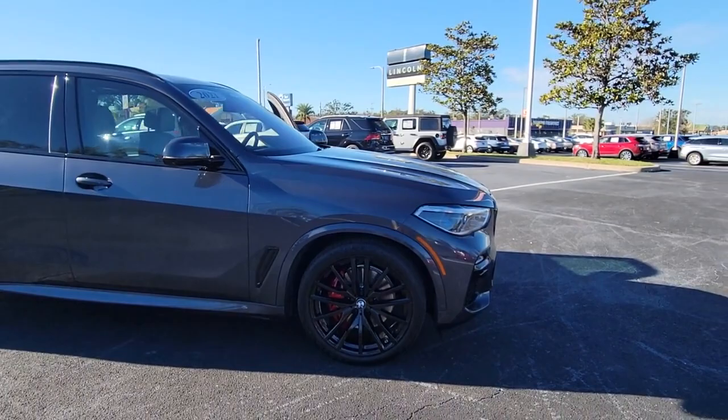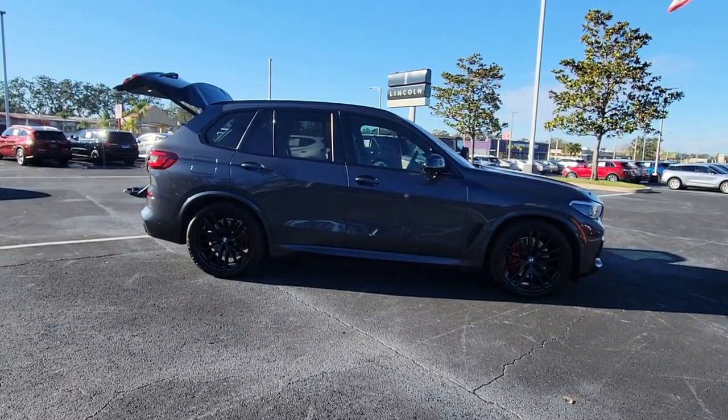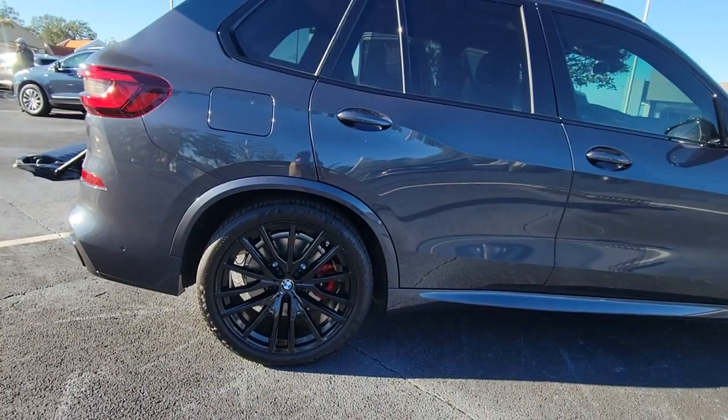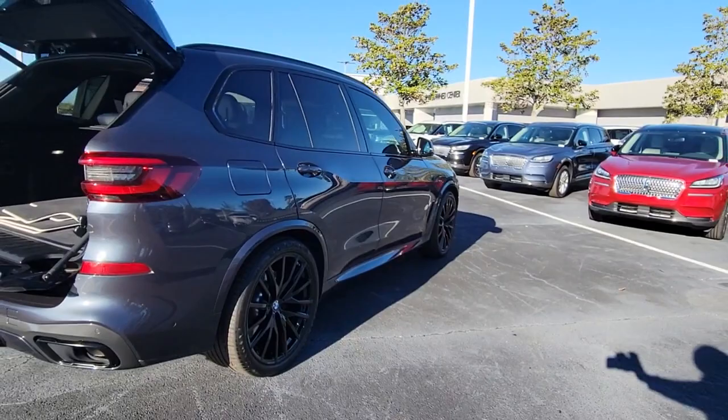Look no further than the 2021 BMW X5. With less than 20,000 miles on the odometer, this vehicle provides excellent value. The X5's advanced engineering, performance, and technology breathe confidence into every drive. This rugged cargo hauler is the safe, connected, driver-centered performance vehicle you've been searching for.